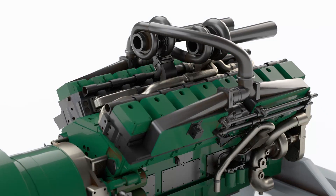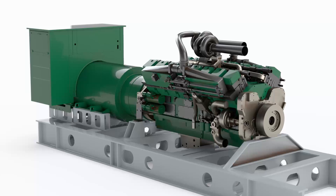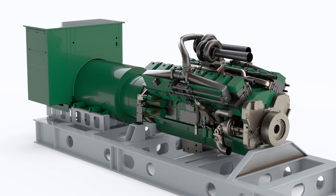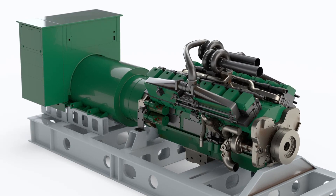Typically, generators lose around 60% or more of the fuel energy to cooling systems and the exhaust gases. Bowman's ETC products recover some of this waste energy and convert it into useful power.